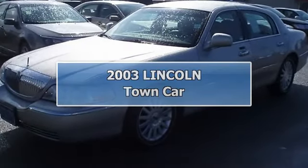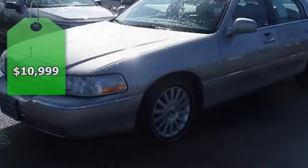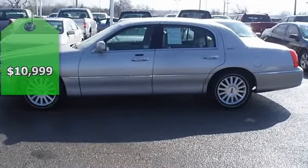Luxurious Lincoln Town Car Executive Series will take you down the road in comfort and style. You will think you are riding on a cloud.